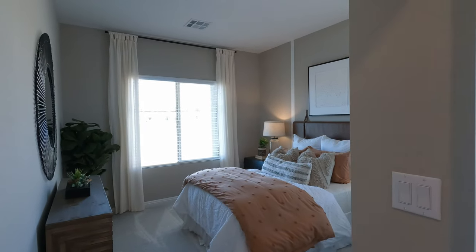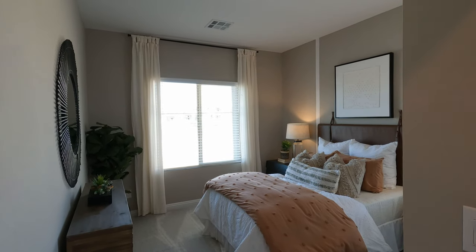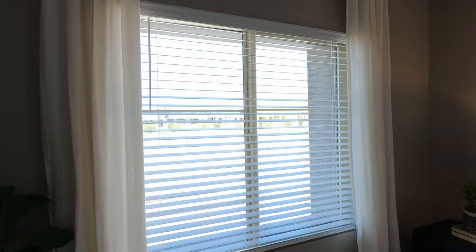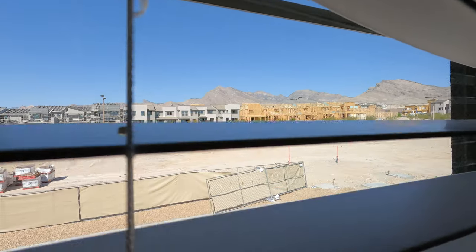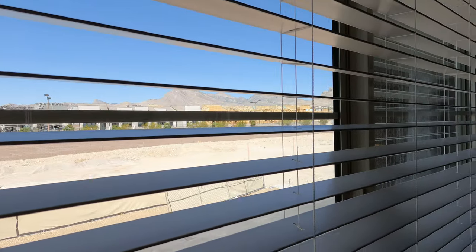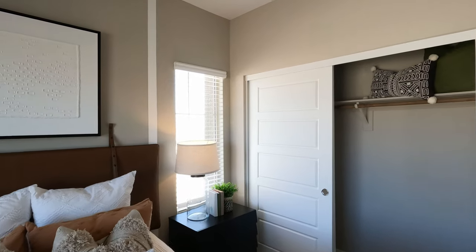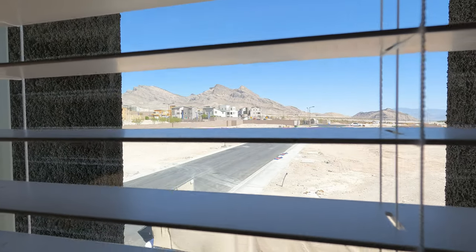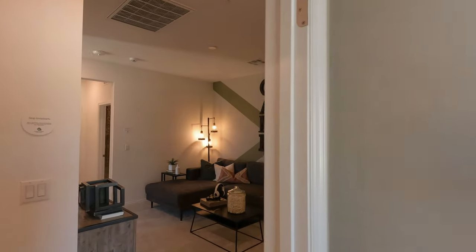Here is bedroom number two — 10.8 by 11.7, almost identical to bedroom number three. Same pre-wire on the ceiling. Two-inch wood faux blinds. These are low-E, argon gas, dual-pane windows — high-efficiency. Got to have these high-efficiency windows here in Vegas in all these new homes. Being a corner unit, you do get these windows on the corner per elevation.